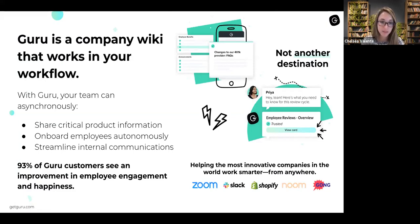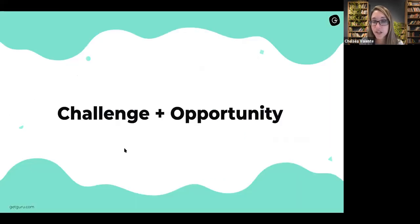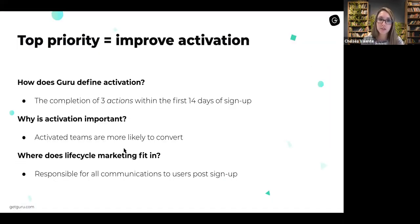It's really designed to be used in your workflow. So in Slack, MS Teams, or really any website that you're working on, you can find answers and create information wherever you're working. And the best part is that you can trust that information is reliable because it's regularly verified by your experts. We define activation as the completion of three actions within the first 14 days of signing up, because teams that did those three actions were more likely to convert.